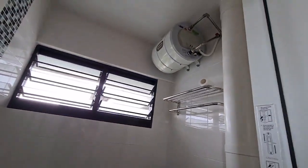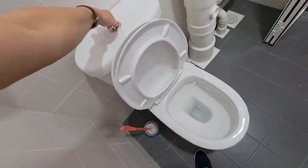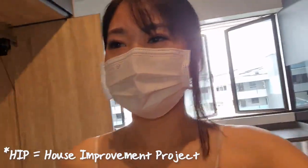This is the common toilet. We have the storage heater, water is working well, and here we have the shower head and toilet bowl. This unit actually went through HIP, so the toilets are relatively new and well maintained.